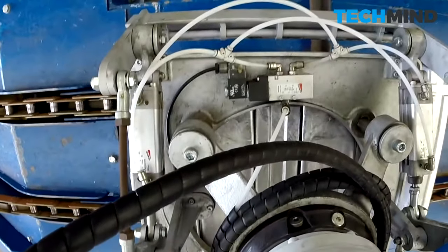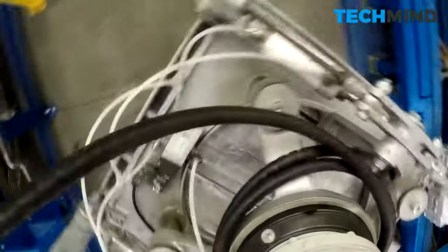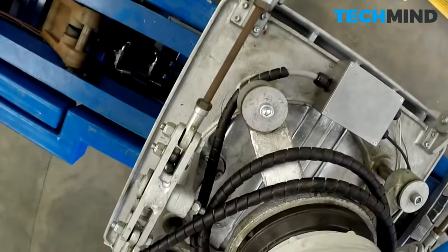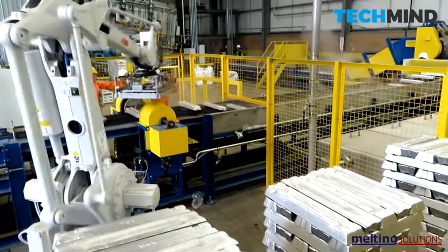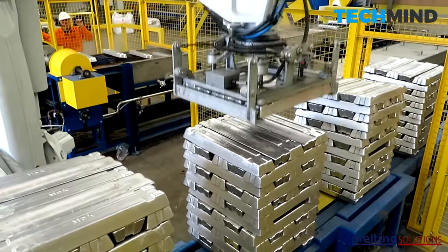The use of aluminum soared in the early 20th century following the rapid growth of the automotive and other industries. Today, aluminum is one of the most widely used metals, with worldwide production estimated at 29 million tons per year.